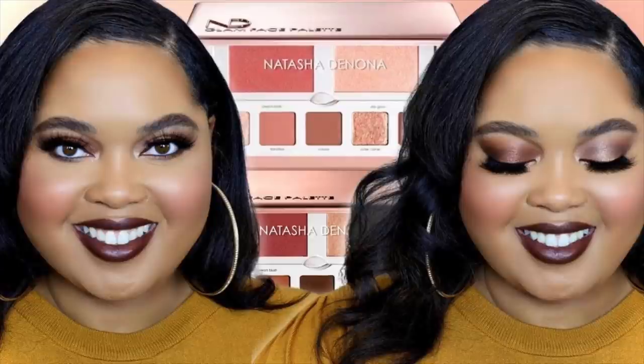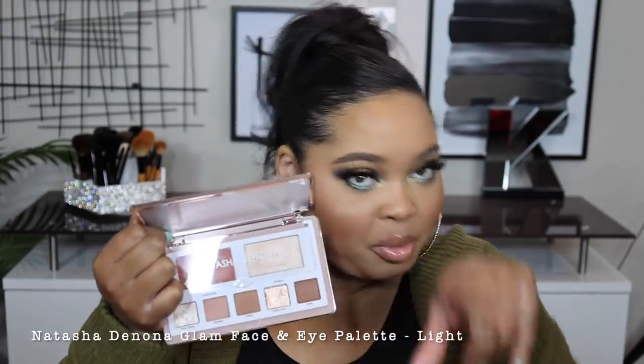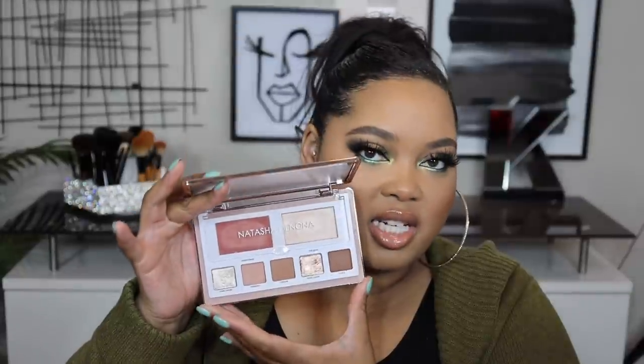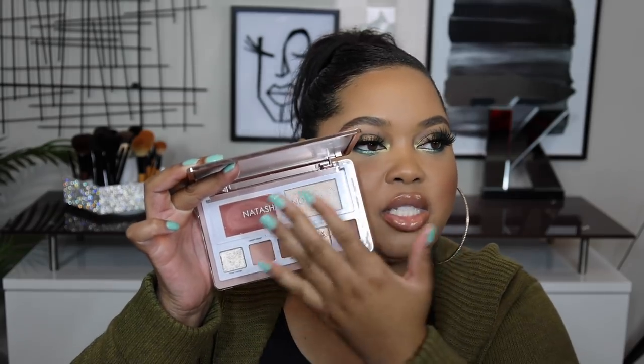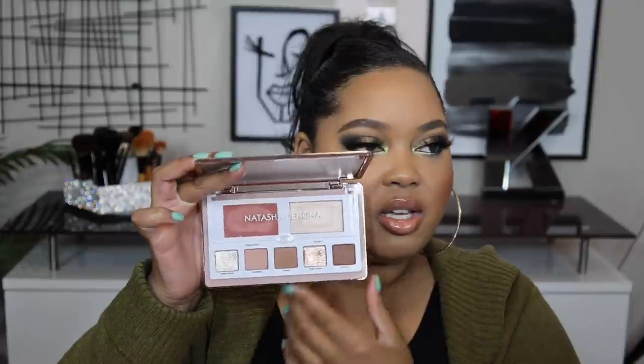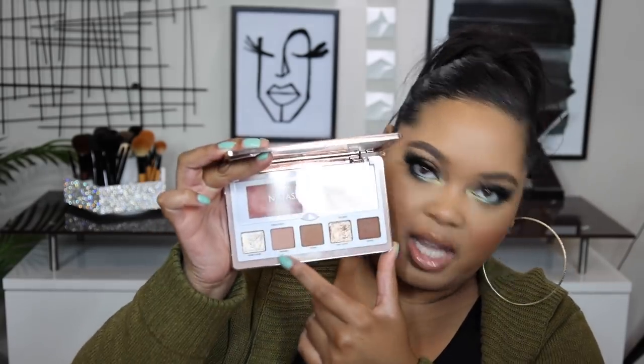Next are the two Natasha Denona Glam Face and Eye palettes — I have the light one and the dark one. I'm rating these as two individual palettes, not comparing them, so check out my dedicated video for that. Starting with the light palette: I love the packaging — it's really sleek. I actually used one of the shades from this palette as my transition shade today. I love the configuration — the cheek products are separated from the eyeshadows, which the organizer in me lives for. That way I don't have to worry about getting eyeshadow in my cheek products or vice versa.